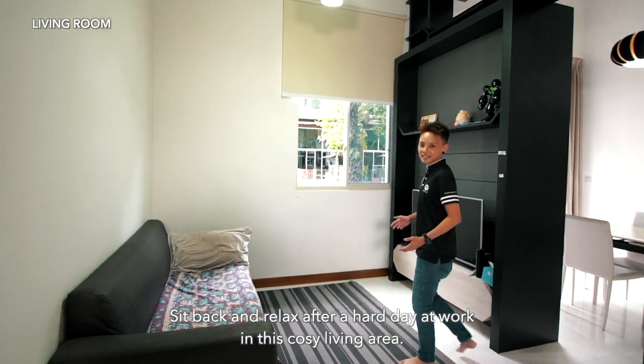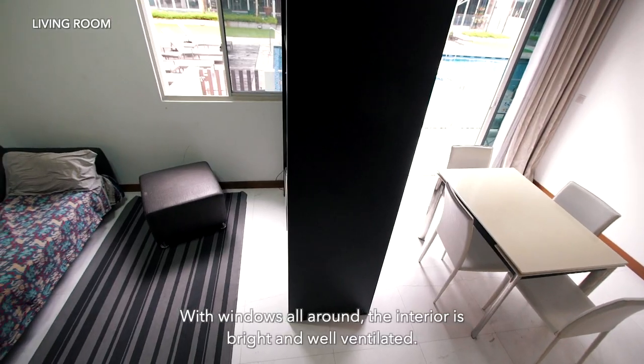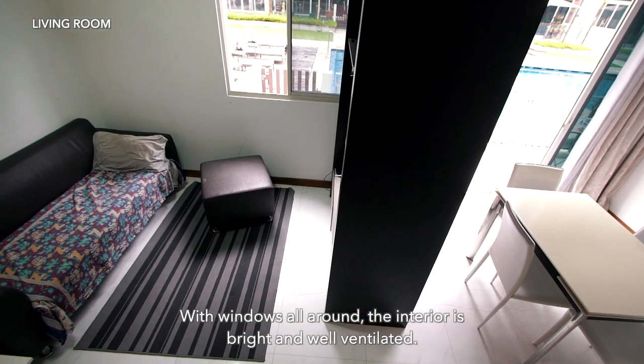Sit back and relax after a hard day at work in this cozy living area. With windows all around, the interior is bright and well-ventilated.